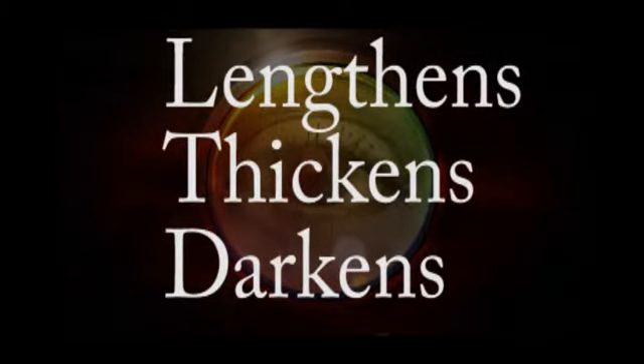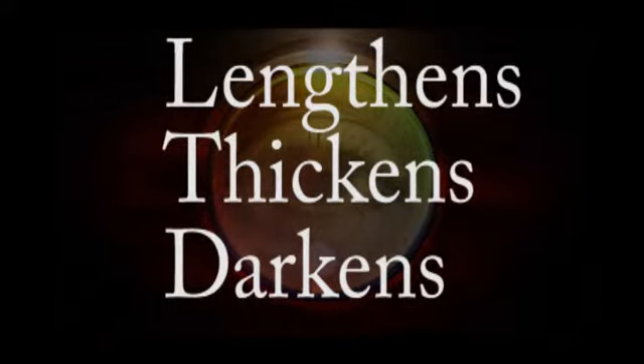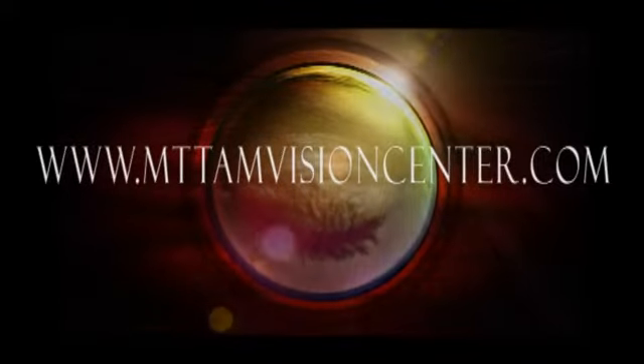The Food and Drug Administration has approved Latisse, which lengthens, thickens, and darkens eyelashes. We can evaluate your risks and, if minimal, provide you with an RX for this prescription product. Check out our website for more information.